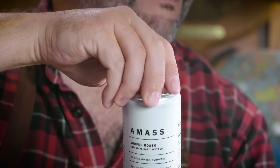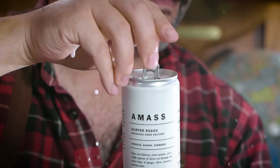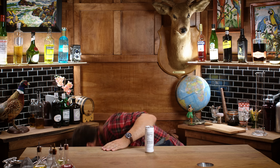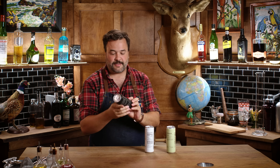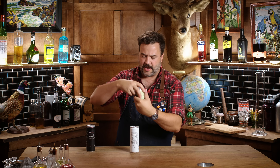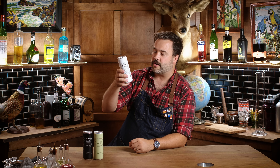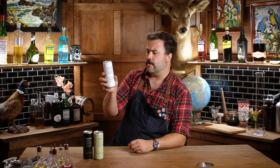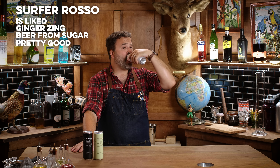This is from a brand called Amas — this one is Surfer Rosso. So this is the Amas seltzer line; they've got three that I'm aware of: Surfer Rosso, Fairy Fizz, and Sun Sign. I cracked open this one in the cold open — the first time I had it, it was pretty good. This is Surfer Rosso Blue: hibiscus, ginger, and turmeric. It's a ginger seltzer with some alcohol — five percent ABV, contains three percent juice.